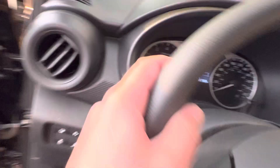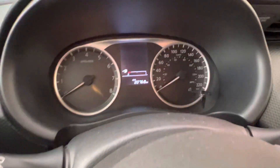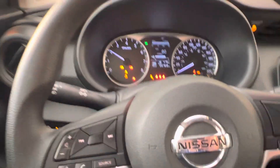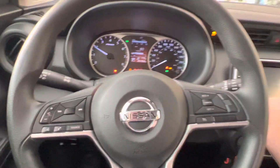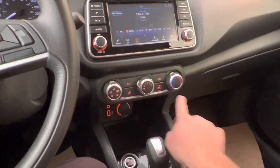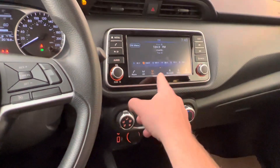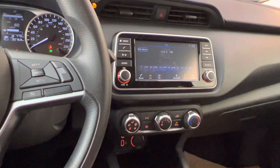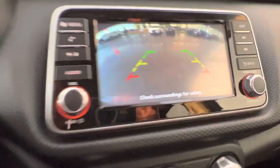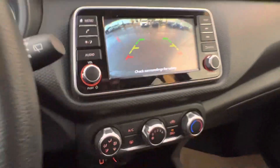When we get into the vehicle, it's got 20,768 kilometers. You got your climate control on the bottom here, and your touchscreen display in the middle here. That also comes with a backup camera and your park sensors.